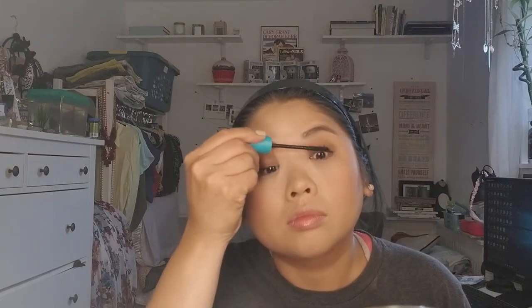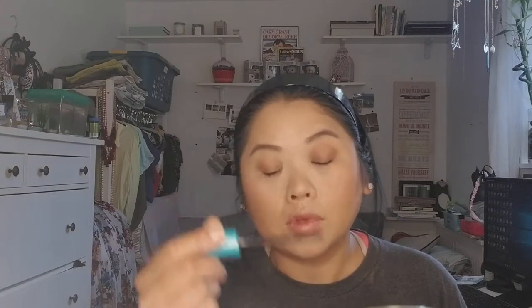I'm using the Shu Uemura eyelash curler — still my favorite of all time. If I wanted to get really fancy I would do liner, but I'm not going to do liner today. A tip: if you really want liner but don't have time to be precise, take a dark brown or black powder and go really close to the lash line. It looks really nice and it's a softer look as well.